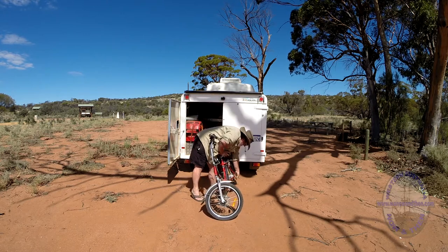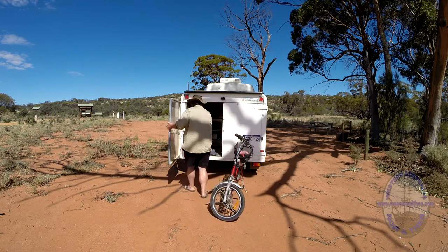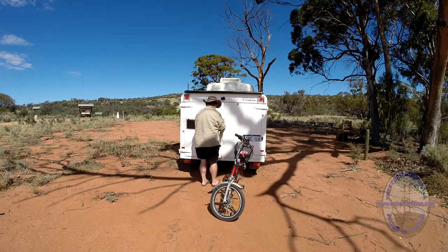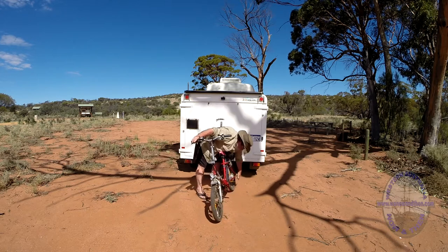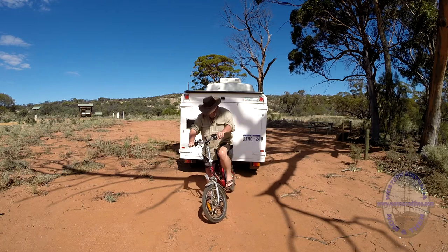The electric motors are rated as being able to travel up to 50 kilometres with pedal assist mode, which means you're putting some effort in to ride the bike and the motor is helping you. We haven't been anywhere near that distance on the bikes yet, but we have been on a 10 kilometre ride and the battery levels were still at three quarters when we finished.